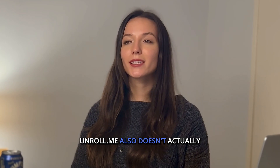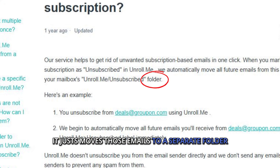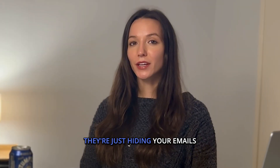Unroll.me also doesn't actually unsubscribe you from mailing lists. It just moves those emails to a separate folder in your inbox. If you stop using Unroll.me, all those emails will flood back into your inbox — they're just hiding your emails.